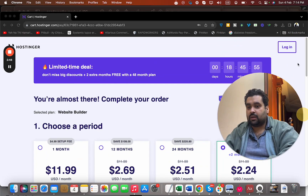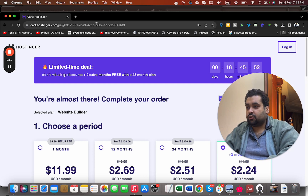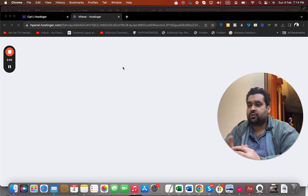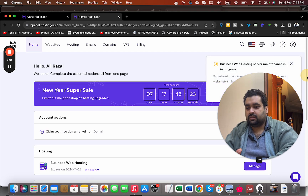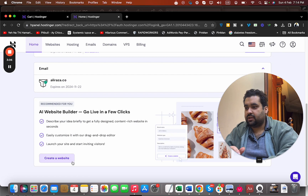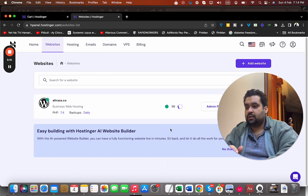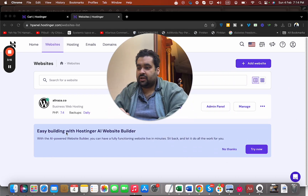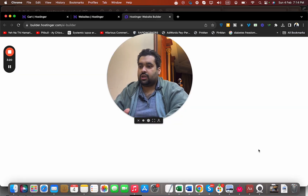Now I'm going to log in to my account and show you this as well, so stay with me. Once you buy it, you will land on the same control panel as here, and it has a website builder as well. You can scroll down to see the website builder, or go to the websites section from your panel, add a website, and create one right now. Easy building with Hostinger's website builder is available — simply click 'Try Now' and you will be redirected to their AI builder.